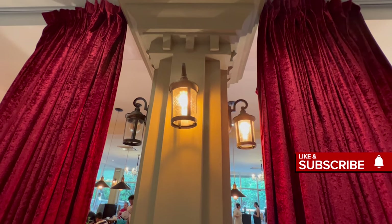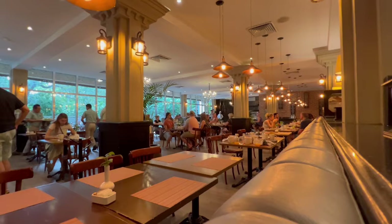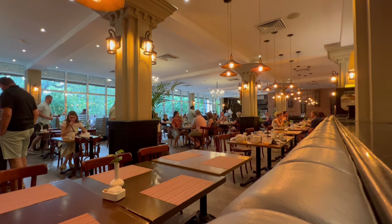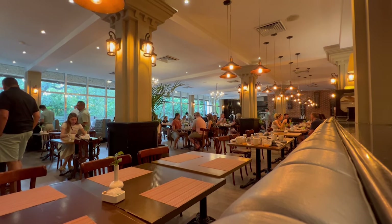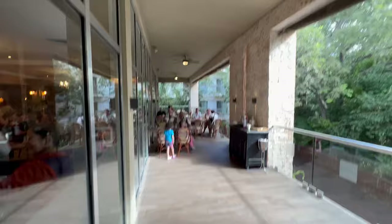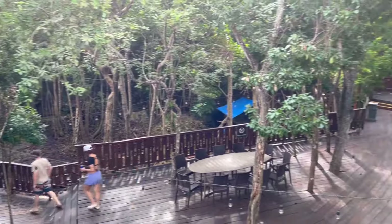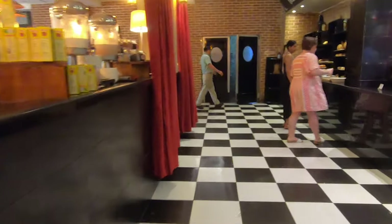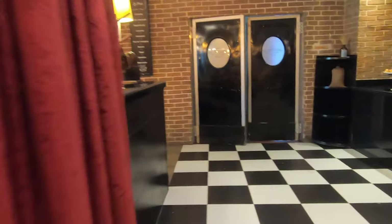They've got nice red drapes with nice lighting. You can be in a booth or there's table seating in the middle, and like I said there's also some seating outside, though it's limited. If you are outside, you'll be able to overlook the cenote and see partway into the plaza area. It's quieter outside with a nice French-style flooring.